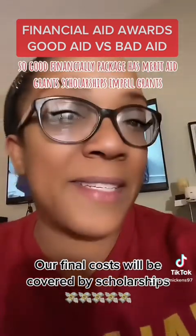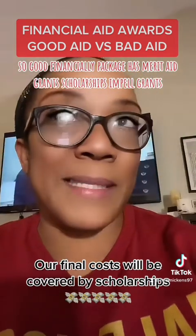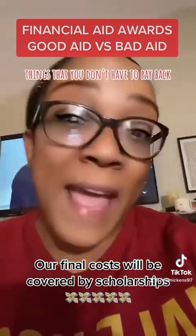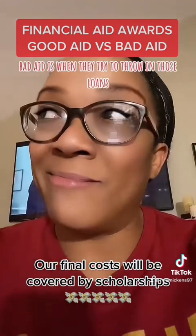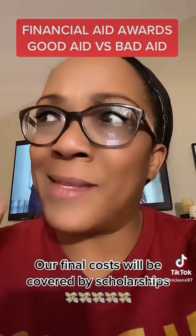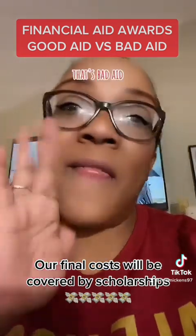A good financial aid package has merit aid, grants, scholarships, and Pell grants — things that you don't have to pay back. Bad aid is when they try to throw in those loans: unsubsidized, subsidized, and those parent loans are horrible. That's bad aid.